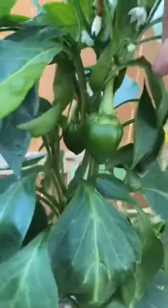These are pimento peppers. We've got four of them so far. Bell peppers — I haven't seen any bell peppers yet.